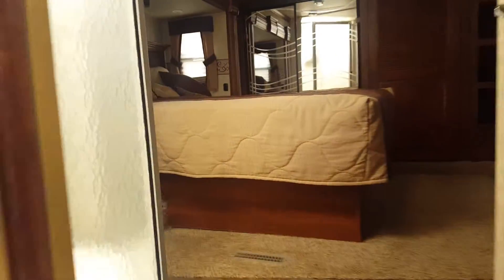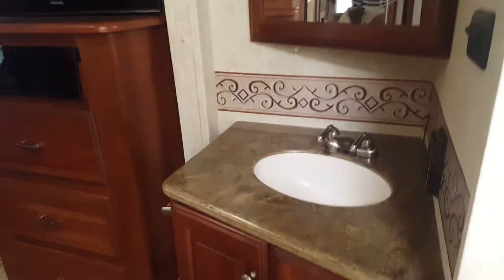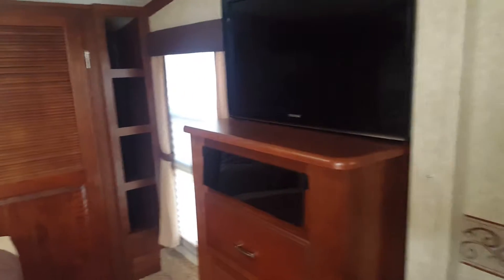Coming up to the bedroom, there's a nice walk-around queen bed with a bedroom slide. There's a little TV, and they also have the washer and dryer hookups.